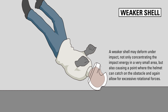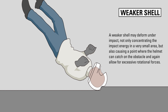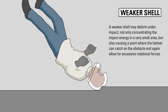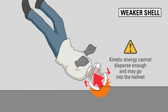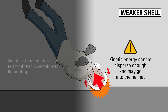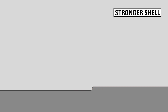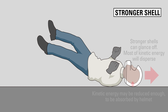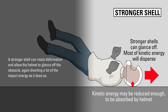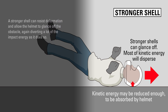A weaker shell may deform under impact, not only concentrating the impact energy in a very small area, but also causing a point where the helmet can catch on the obstacle and again allow for excessive rotational forces. Such direct impact can be too much for any helmet and overwhelm even the best design. A stronger shell can resist deformation and allow the helmet to glance off the obstacle, again diverting a lot of the impact energy as it does so.